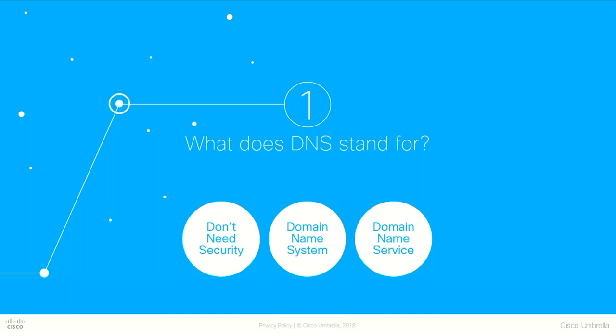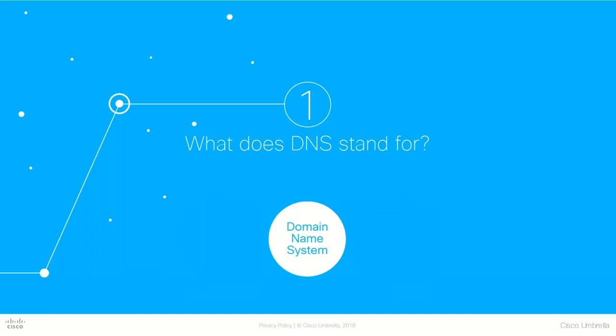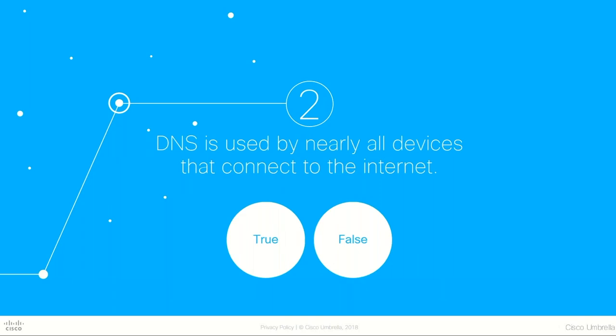Here's one of those quick questions. We'll take a few breaks throughout the presentation. First one — it's a softball. What does DNS stand for? If you chose domain name system, you're correct. DNS is how domain names are translated into IP addresses. Next question, true or false: DNS is used by nearly all devices that connect to the internet. True — because DNS is a protocol used by nearly all devices that connect to the internet. That's why security at this layer is critical — it's going to help you achieve the visibility and protection you need for your business.